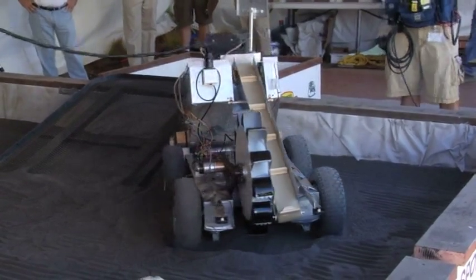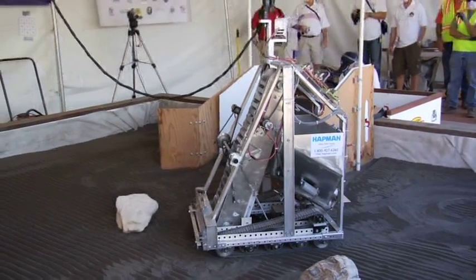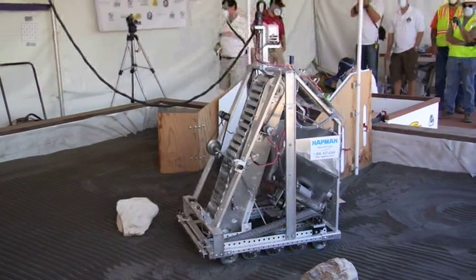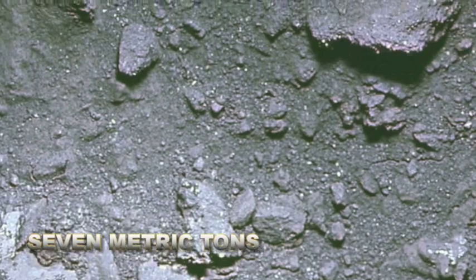The material used to imitate the moon surface is an odorless, powdery, gray sand-like material made of crushed volcanic rock called basalt. This 1.2 square meter sandbox holds the largest quantity of moon simulant in one test facility — approximately seven metric tons. That's quite a lot of lunar dust to have in one place.